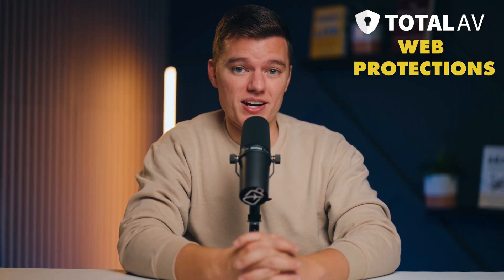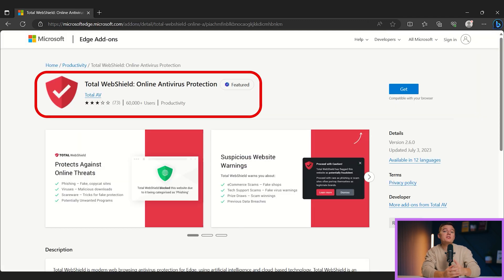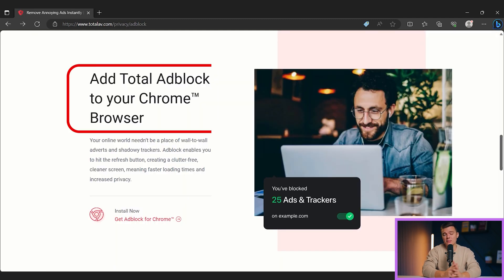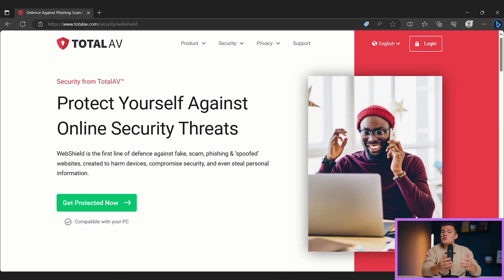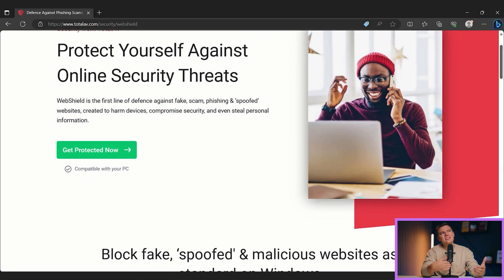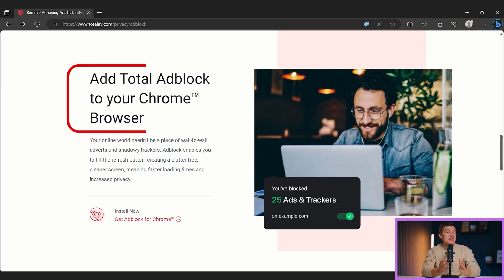Next, I want to discuss Total AV's web protections. Total AV has a couple of web protection features, including a free-to-install web shield browser extension and an ad blocker. Total AV's web shield actually proved to be very accurate, detecting most of the phishing sites that I attempted to access during testing. While my Chrome browser is able to detect many phishing sites, it's nice to know that you can use Total AV's web shield as an extra layer of protection. Plus, web shield detected some phishing sites that Chrome even missed. As for Total AV's ad blocker, it isn't my favorite feature — it's somewhat basic and not as good as some free ad blockers that are out there.